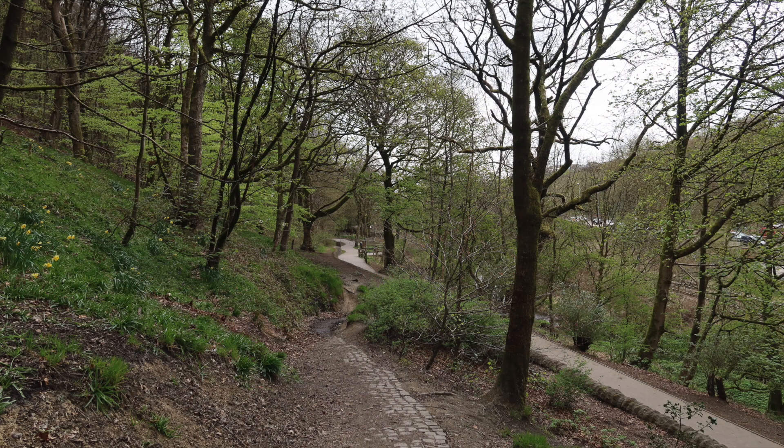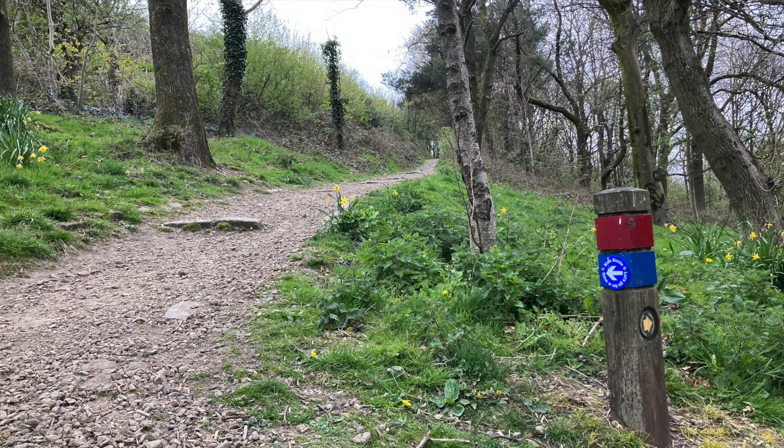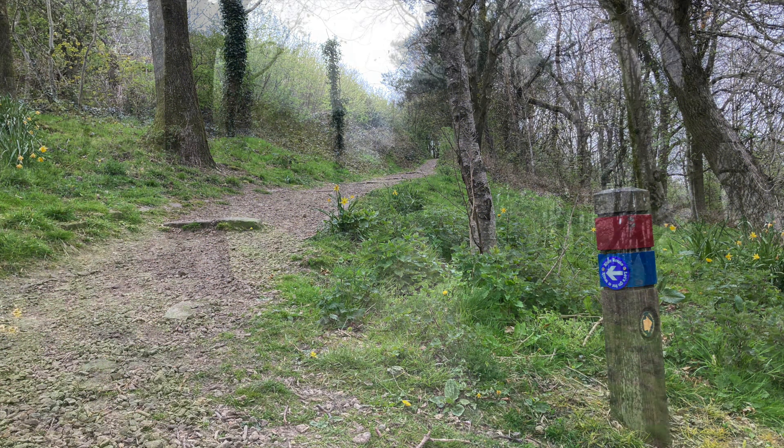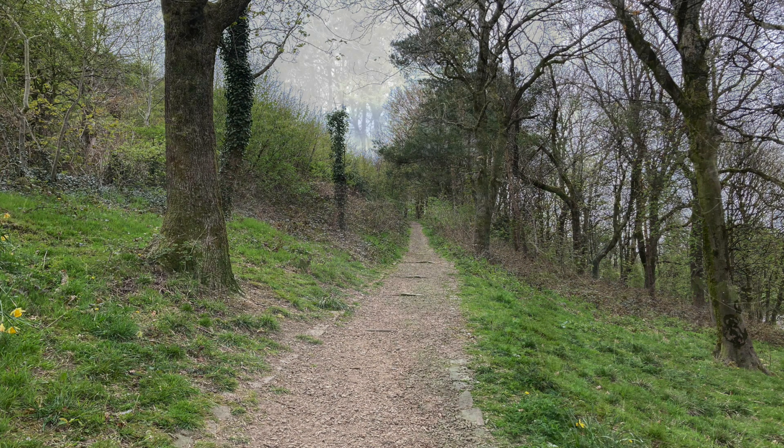The park also offers an opportunity to discover and enjoy its wooded hills. The roadside offers views across Beale Valley towards Crompton Moor, Shaw, Oldham, and Rochdale.